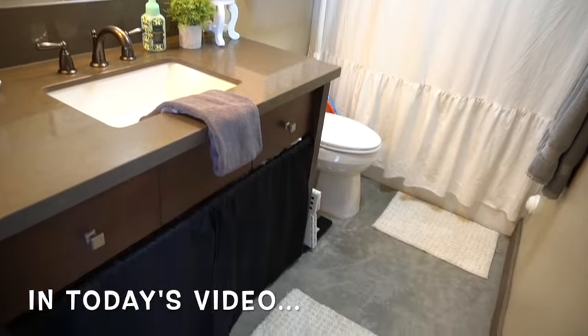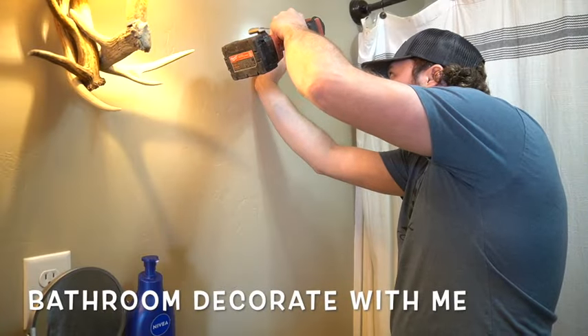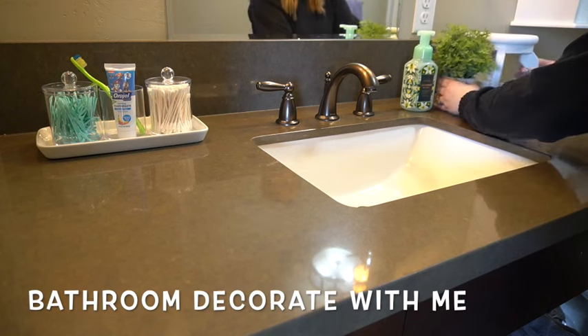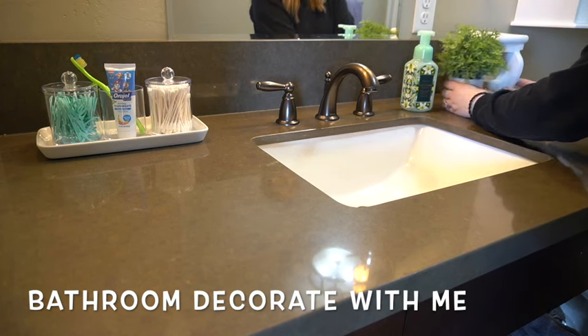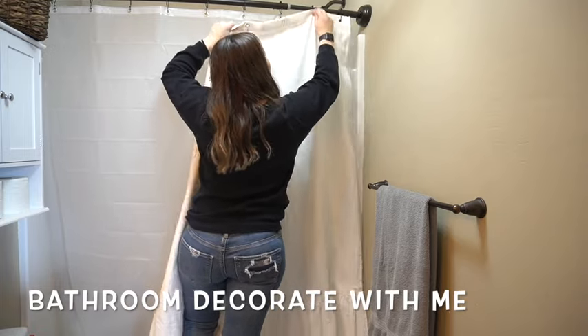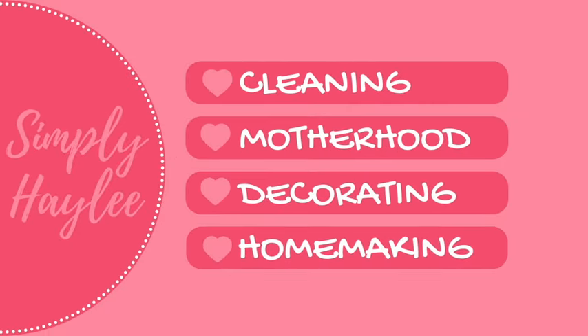Join me as I transfer my boring small bathroom into a not only functional but beautiful space for me and my family. I'm going to be sharing tips on how to decorate with functionality for your own home and tons of decor ideas. Thank you guys so much for being here. Let's go ahead and get started.